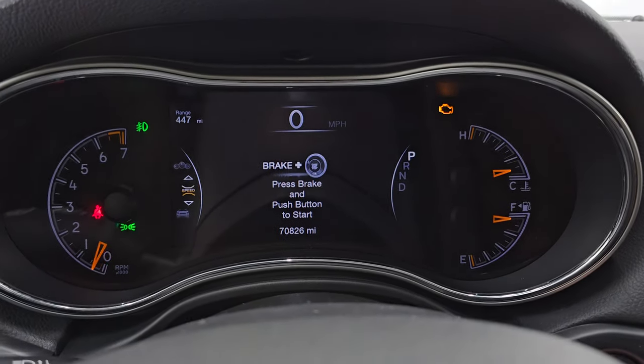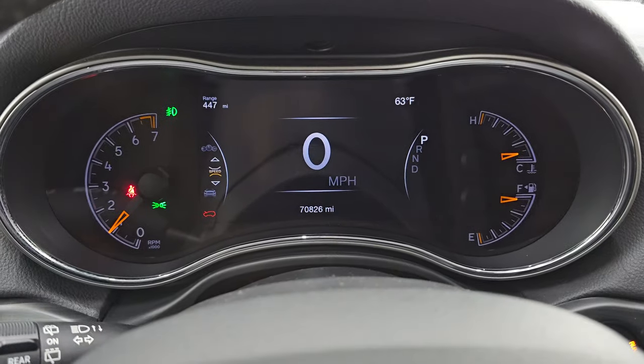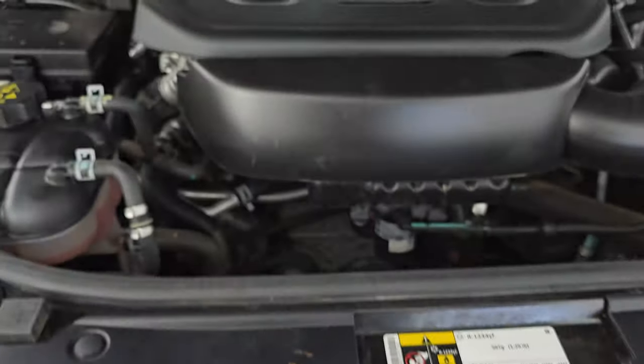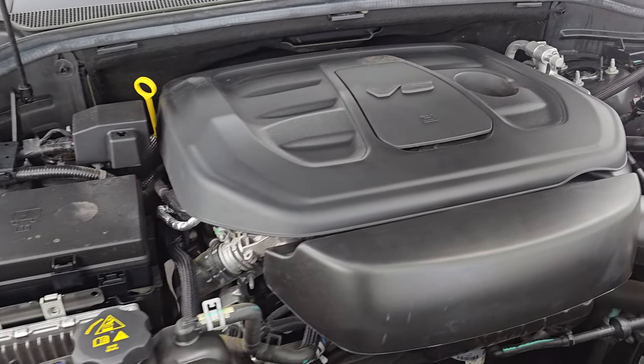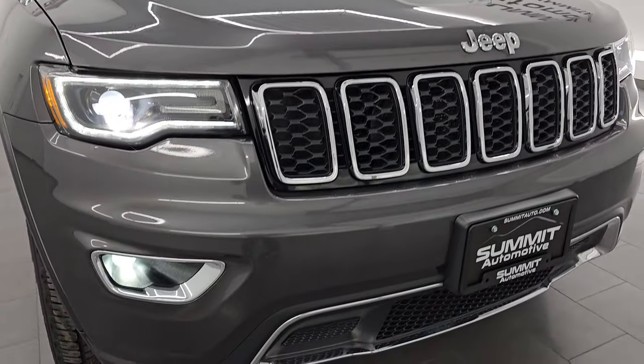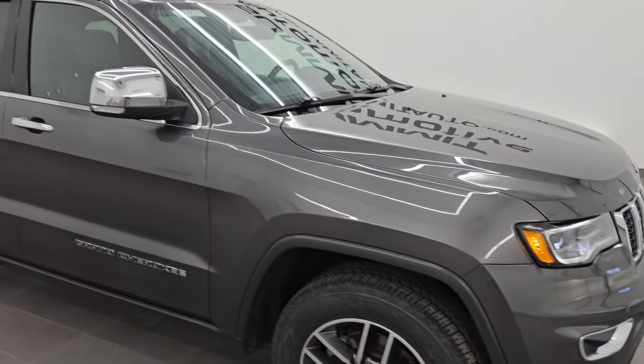Let's start it up and take a look under the hood. Starts right up — no check engine lights or anything like that. Under the hood we have the 3.6-liter Pentastar V6 engine, 295 horsepower — very clean, runs very smooth. This Jeep has been fully safety inspected by our service shop. Love those LED and HID fog lamps and HID headlamps.